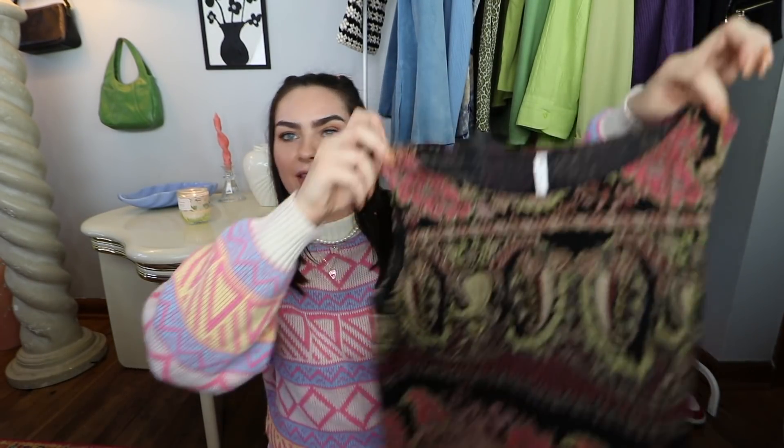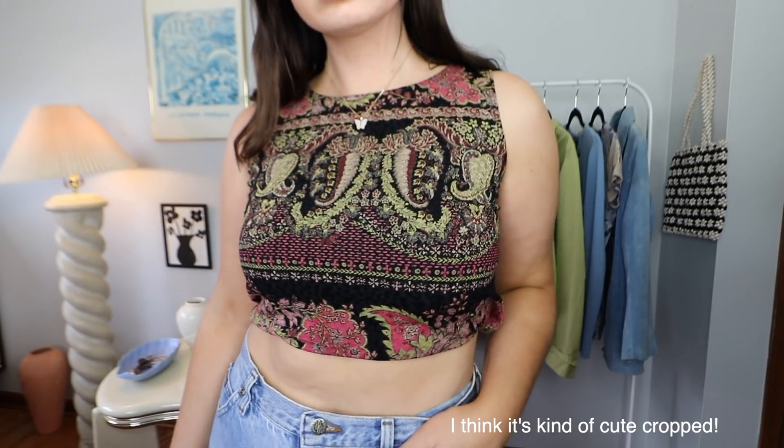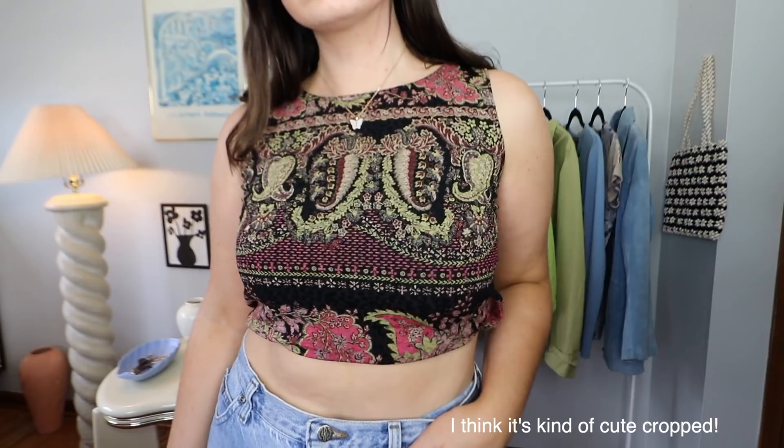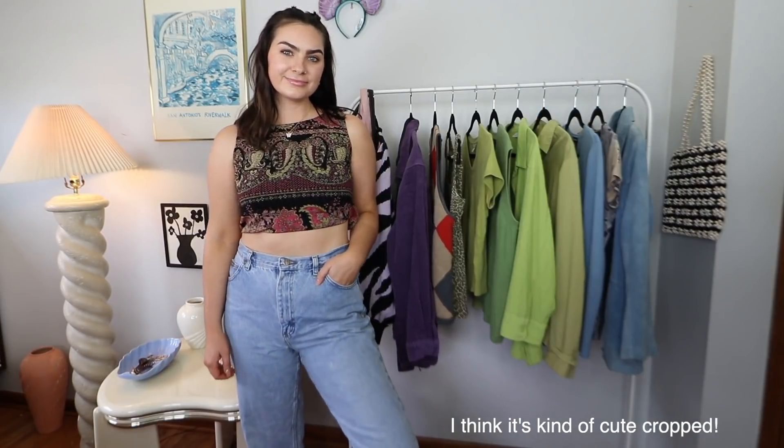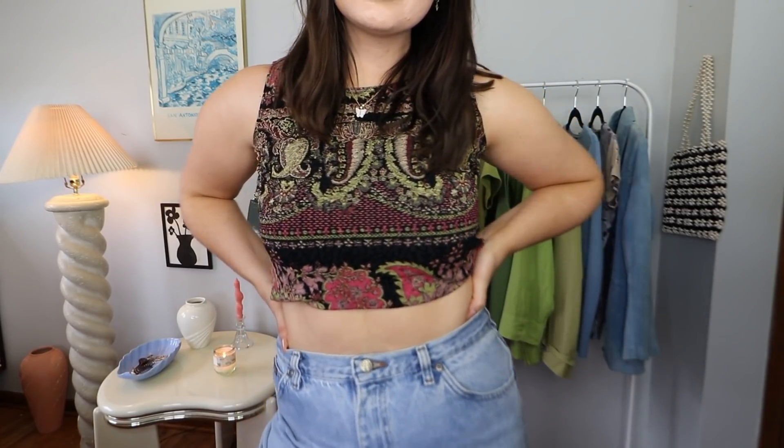Next up, I thrifted this tank top, and now that I'm looking at it I kind of hate this. I don't know why I thrifted this. I think it was actually half off, so it was only about $1. That's why I got it, but I don't know if I love it. Let me know if you guys like this or if you think I should try to style it. I don't love it but I also don't hate it — I just don't know if I'll ever wear it, but we'll try to make an outfit out of it.